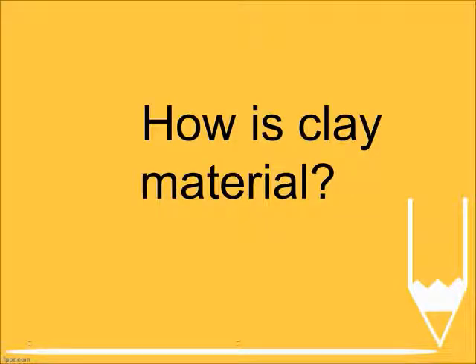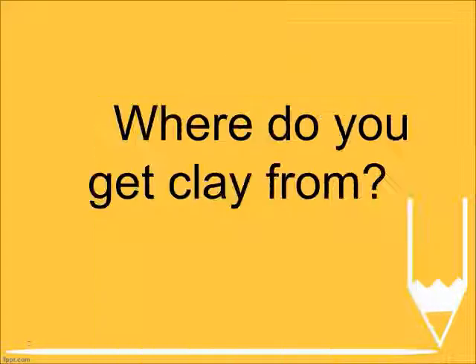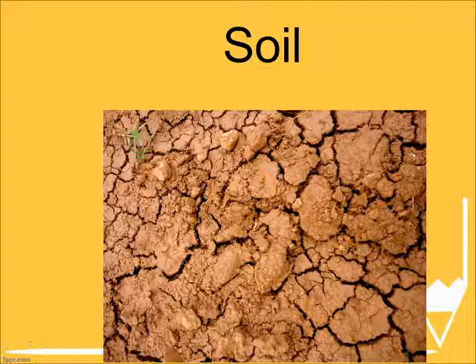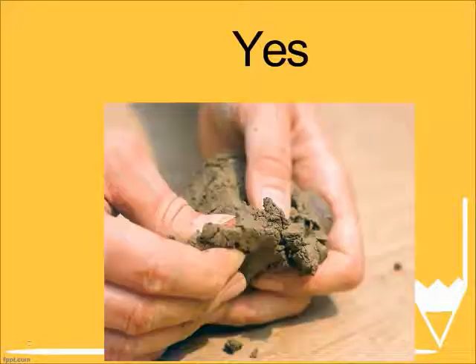How is clay material? Soft. Where do you get clay from? Soil. Can clay break easily? Yes.